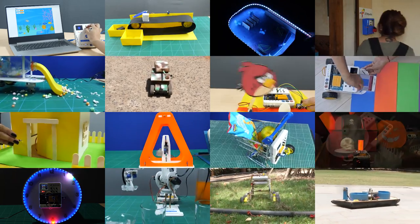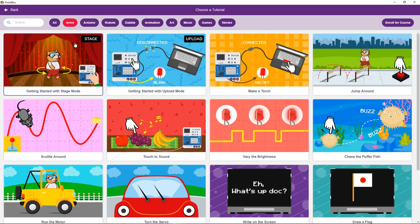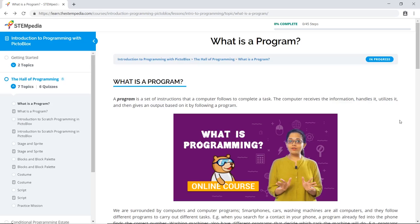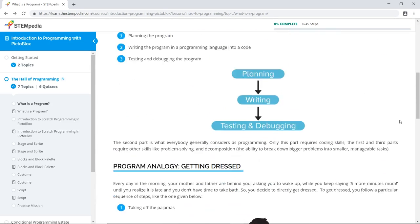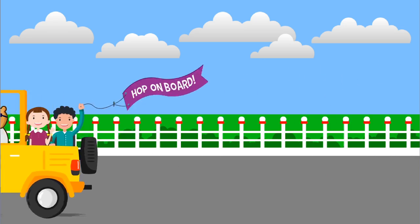With PictoBlox, the possibilities of creating magic are infinite. And there are numerous tutorials and online courses to help you create this magic. So hop on board and begin your coding journey with PictoBlox.